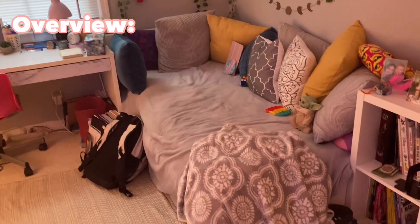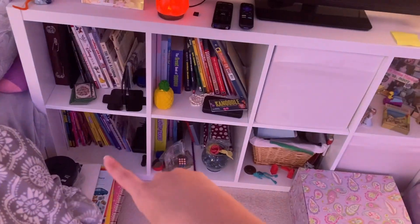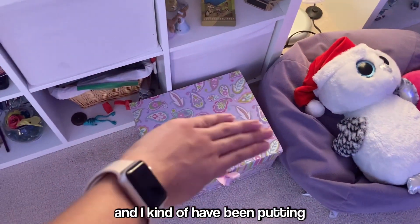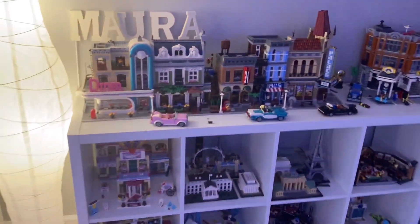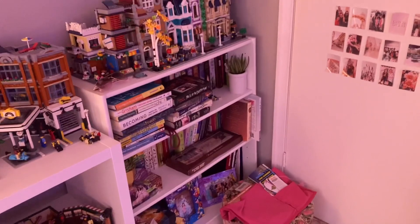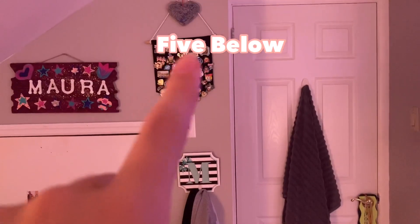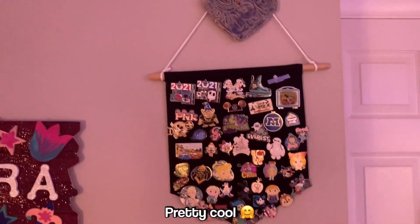Over here is an area I don't show much because it's not super interesting. I have a TV, some books, trophies, a basket of random things, puzzle books, and a memory box where I'm putting everything from high school. There's a beanbag chair with a stuffed animal and a little heart pillow, and a light from IKEA. Over here I have a bunch of Legos — this particular set is actually a friend's. There's also my bookshelf with tons of books and more Legos, a door to the attic, a coat hanger from Five Below with jackets, and a pin display with all my Disney pins.